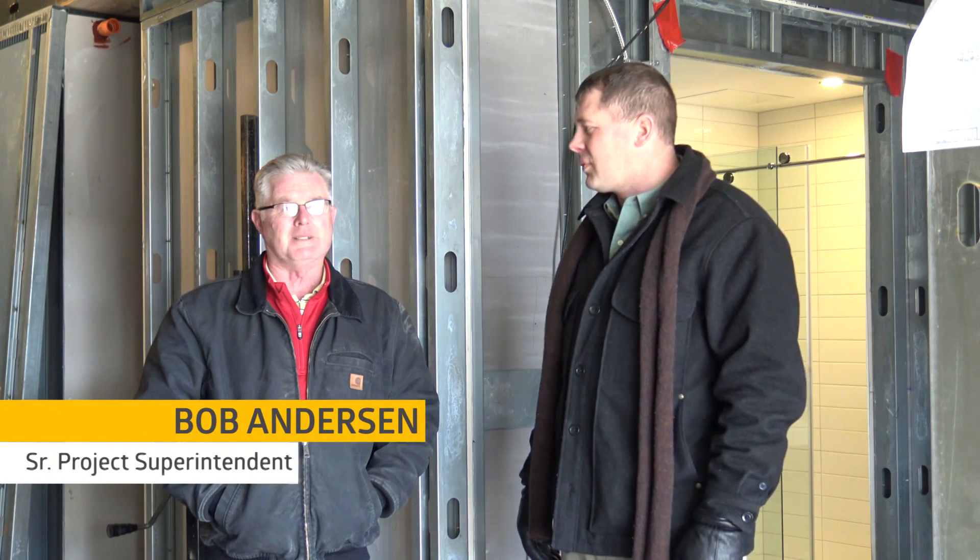Welcome to the Whites Warehouse. Ben Bungi with the Whites Company, project manager for the Iowa Vent Center Hotel. And I'm Bob Anderson, the senior project superintendent for the hotel project.